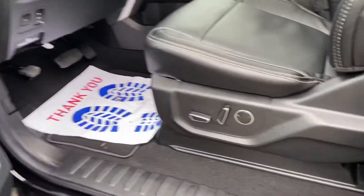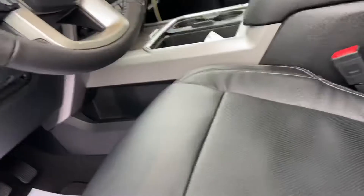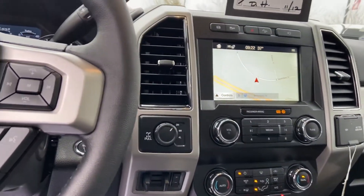Keyless entry. Ten-point seating, black leather interior, panoramic sunroof, big display screen, heated and cooled seats.